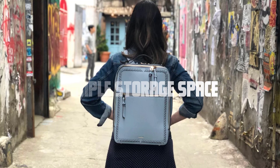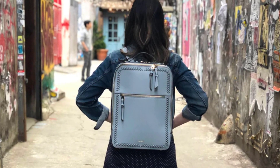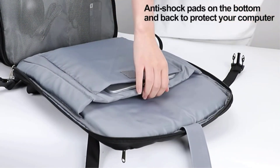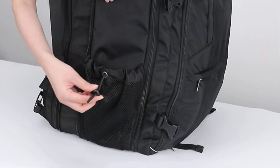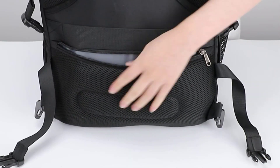Ample storage space. Beyond the laptop compartment, this backpack offers ample storage space for all your belongings. Multiple pockets and compartments are designed to accommodate your charger, mouse, documents, and other essentials. Stay organized and have easy access to everything you need, no matter where you are.